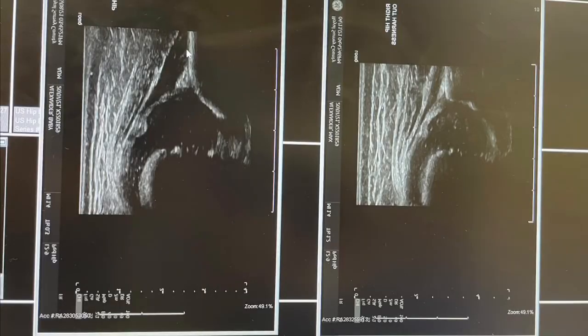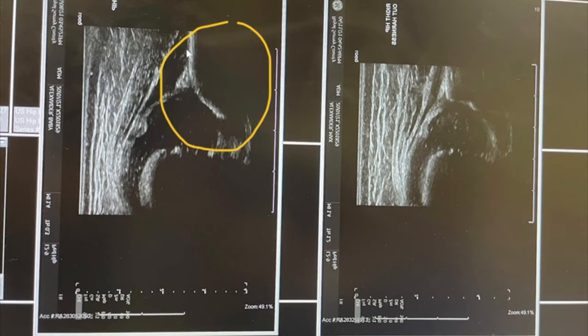Bear in mind this is an ultrasound rather than an x-ray, so the picture you get isn't really clear that it's a hip, but you can see the difference in both of the photos. This is the scan of Max's right hip, which was his worst hip. On the day he went into the harness, the angle of his right hip was 49 degrees — bearing in mind the acceptable angle is 60 degrees — so we had a bit of a way to go with this hip.